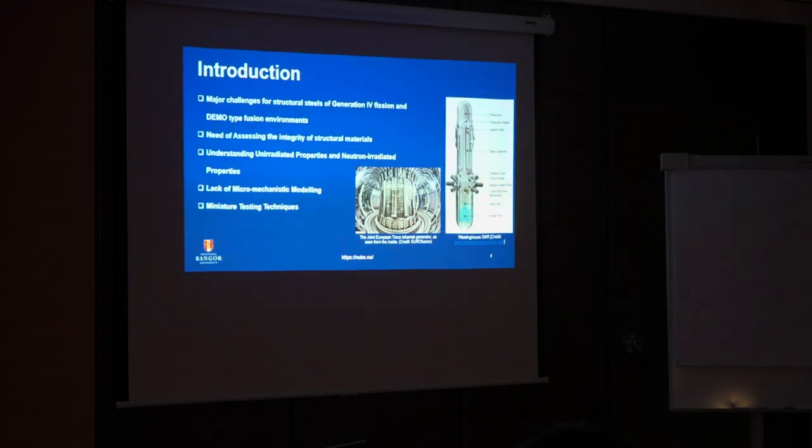It is important to understand material properties under irradiation conditions. There is limited development in micro-scale modelling for these harsh environments. Due to technical and testing difficulties, we face challenges testing these materials, because sometimes they are active materials and we have to use small material samples.